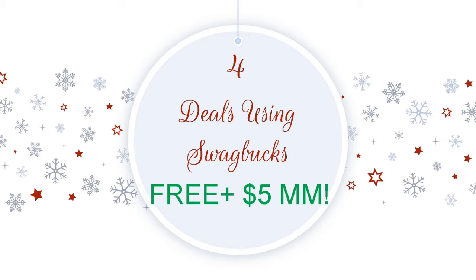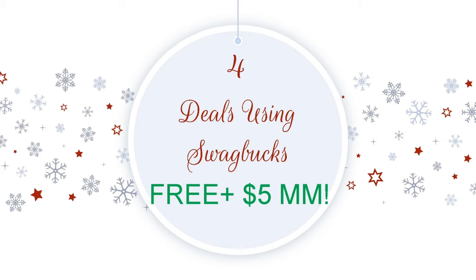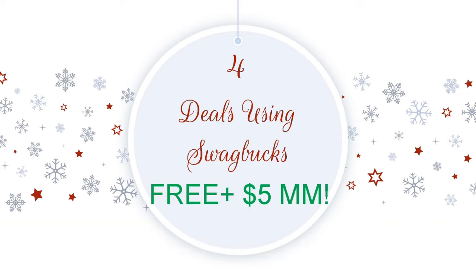So there is a link below — four different links because there's four different deals that we're going to do. I will explain everything for you. And if you're new to my channel, welcome. Take a second and consider subscribing. I'd love to have you as part of the couponing family. I bring tons of money saving tips and deals each week, some freebies, some moneymakers, and I'm doing giveaways until the end of the year. Don't forget that notification bell. I also have a huge giveaway on Sunday in my CVS haul video — I am going to be giving away a holiday themed Coach purse. Make sure you check out that video on Sunday so you can enter.